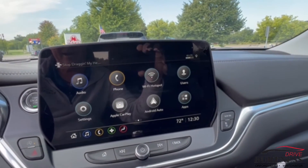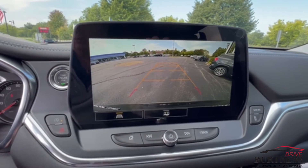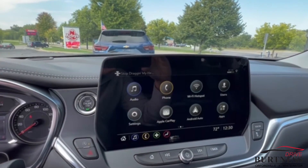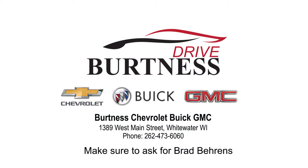It's also got Apple CarPlay, Android Auto, Wi-Fi hotspot, and your backup camera. I'll get this over to you here shortly — any questions, give us a call at 262-473-6060. Thanks, Dan.